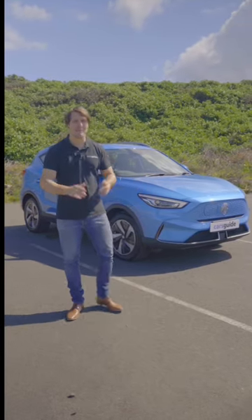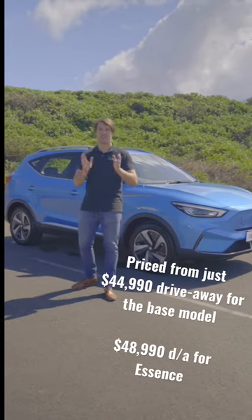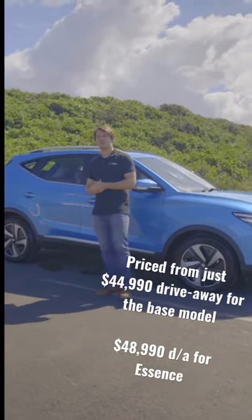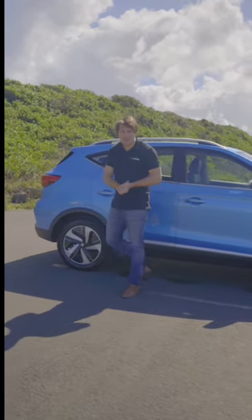This is the MG ZS EV, and we're particularly excited about it because it is vying for the title of Australia's cheapest electric car. It will go into battle against the BYD Atto 3, and as you can see it has new styling and merges onto the ZST update platform.